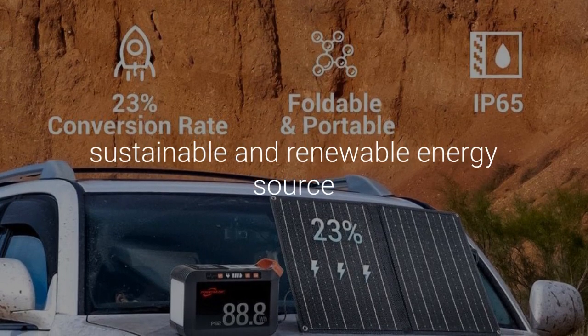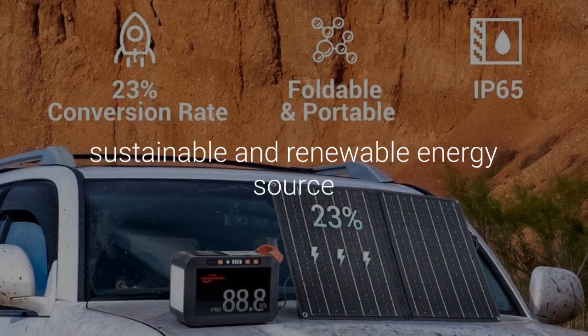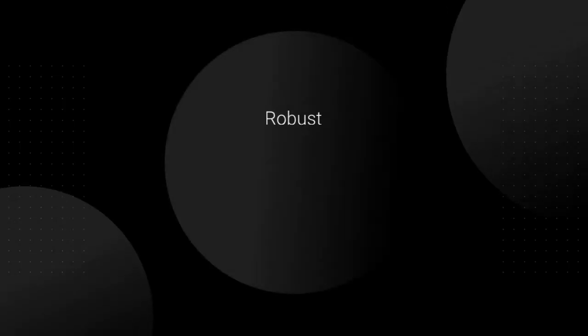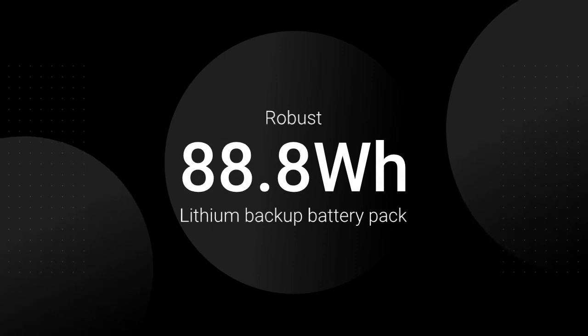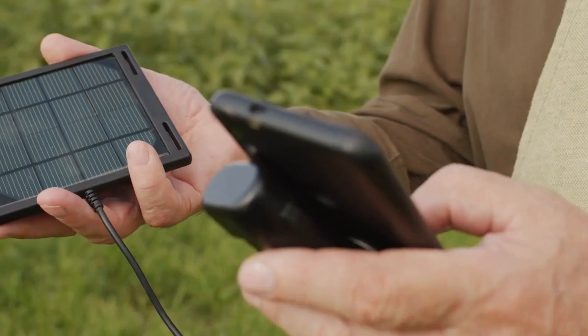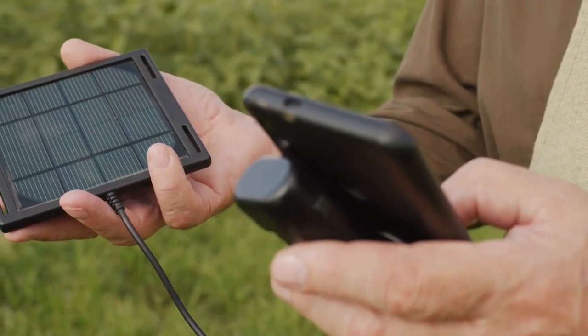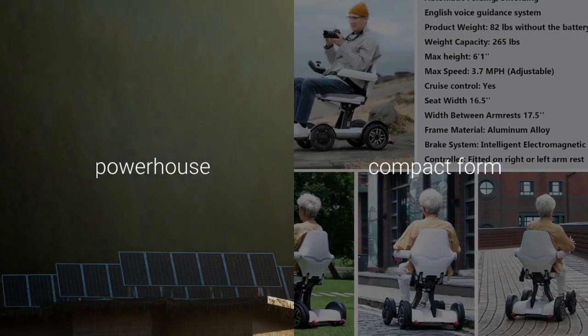It's a solar-powered generator that offers a sustainable and renewable energy source, making it an environmentally friendly choice. The PowStream Power Station features a robust 888WOH Lithium Backup Battery Pack, equivalent to 24000mAh at 3.7V. This provides a reliable source of power that can keep your devices running for extended periods — a powerhouse in a compact form offering a range of charging ports for multiple devices.